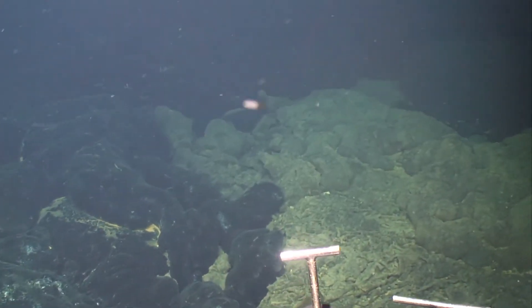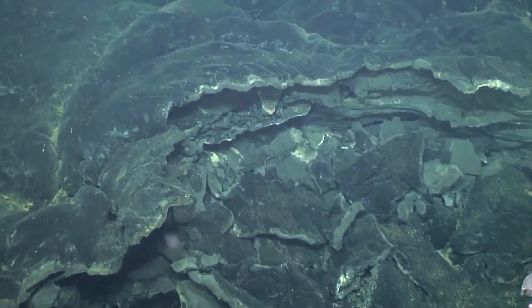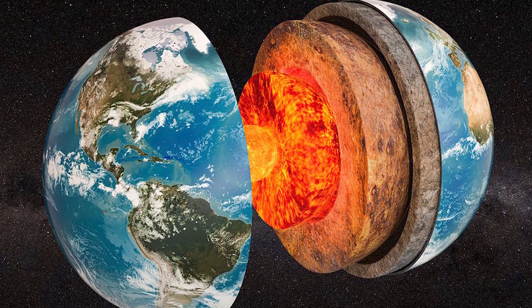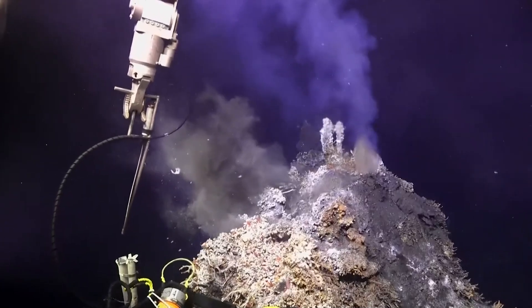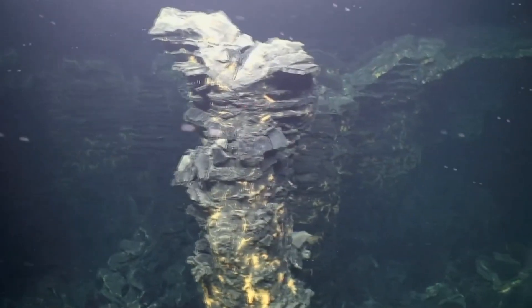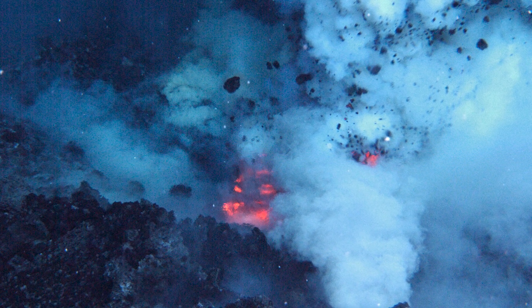Several mechanisms could contribute to triggering another eruption at the Axial Seamount, each intricately tied to the complex interplay of geological forces in the region. At the heart of the process lies magma accumulation: deep within the Earth's crust, molten rock rises from the mantle, pooling within the magma chamber beneath the volcano. As this chamber fills, the overlying rock and seafloor are forced upward, causing noticeable swelling or inflation. This buildup of pressure increases the likelihood of fractures forming in the volcanic edifice, creating pathways for magma to ascend. If the pressure surpasses the strength of the surrounding rock, an eruption becomes imminent.